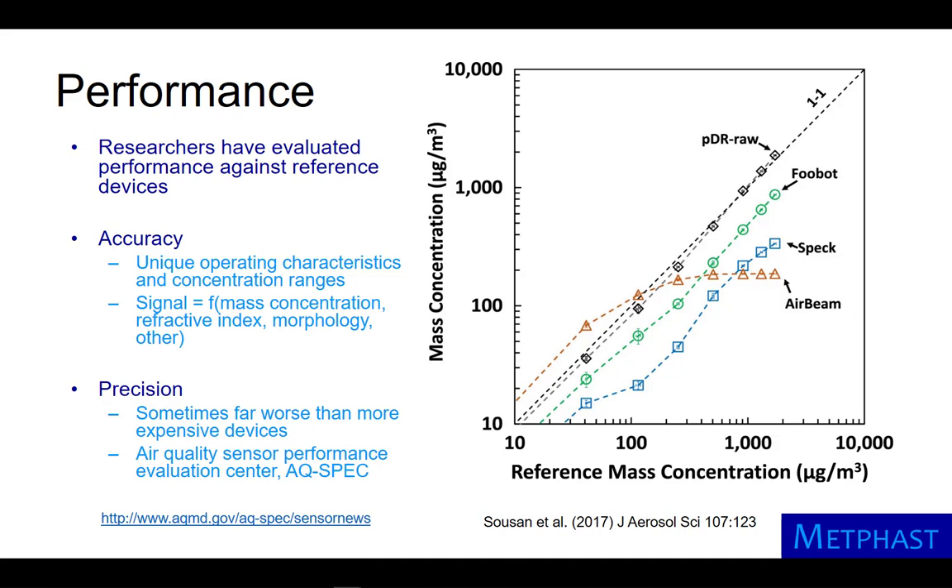Precision of these sensors is often far worse than their more expensive counterparts. The State of California operates an Air Quality Sensor Performance Evaluation Center that serves as an excellent source of information about accuracy and precision.